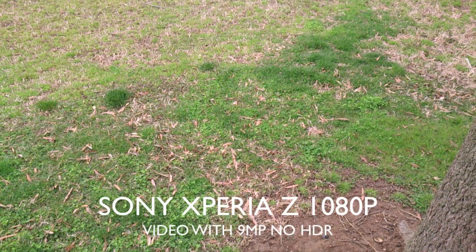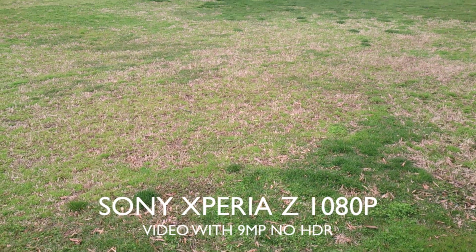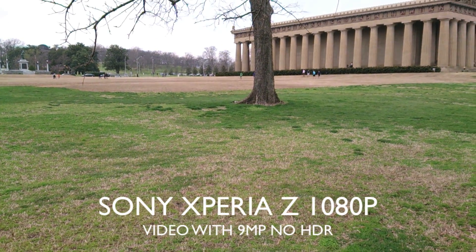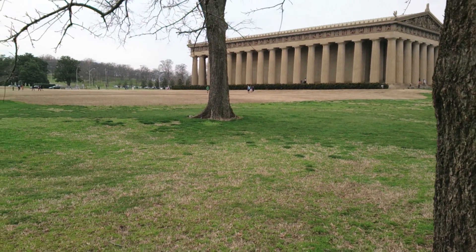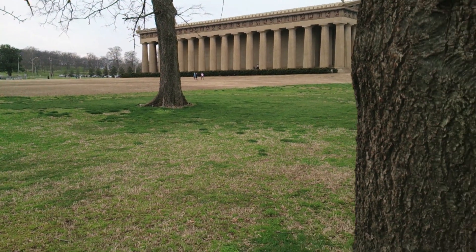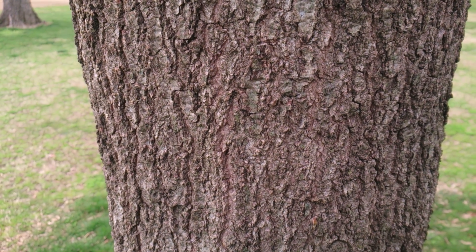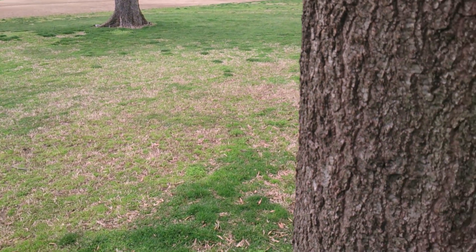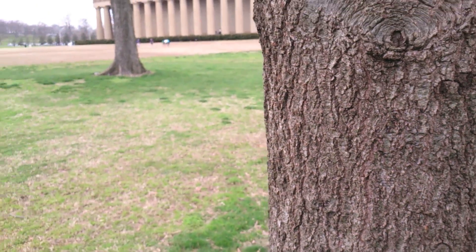This is a 1080p video sample of the Sony Xperia Z on 9 megapixel instead of the full resolution. We're going to compare it to the 13 megapixel resolution in just a little bit. We're also going to check the autofocus here, and it continuously autofocuses very fast.